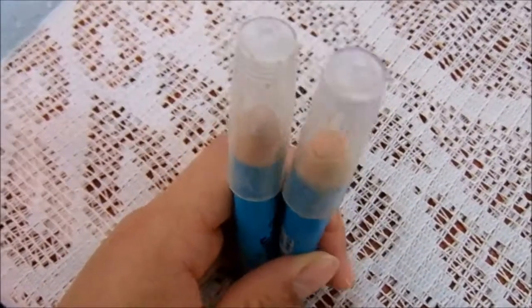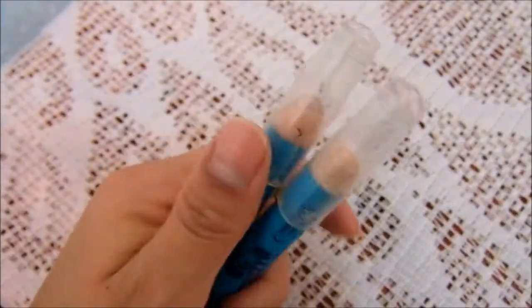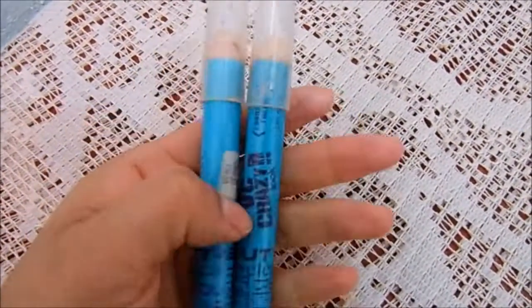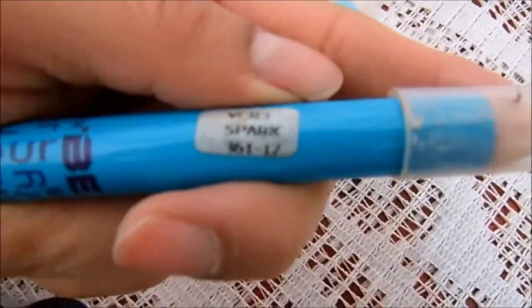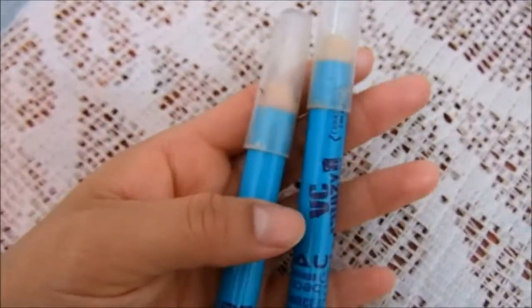Pero a pesar de todo esto, a mí sí me gustaron estos dos productos en precio y sí cumplen su función. Yo sí los volvería a comprar. Me parece que hay otros tonos de correctores, pero a mí este tono me va bien — no recuerdo si les dije que tono era, es el beige. Y el iluminador es solo un tono: Spark. Y ahora sí ya es todo por el video, gracias por verlo, bye.